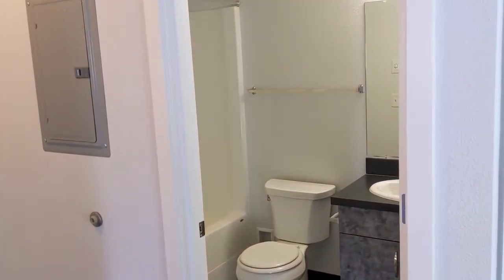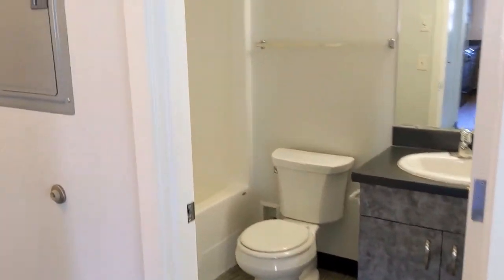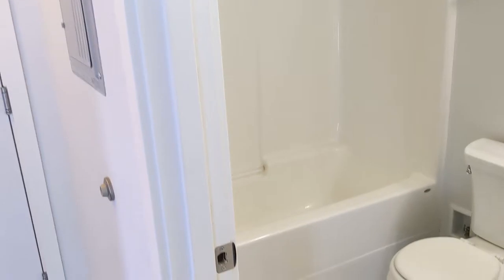So this is your first full bath. As you can see, good-sized vanity there. Those cool floors are continued in here. You get the bathtub shower in this one.